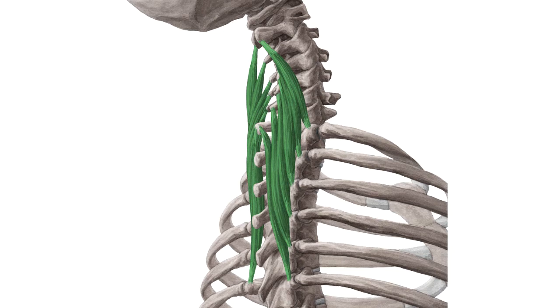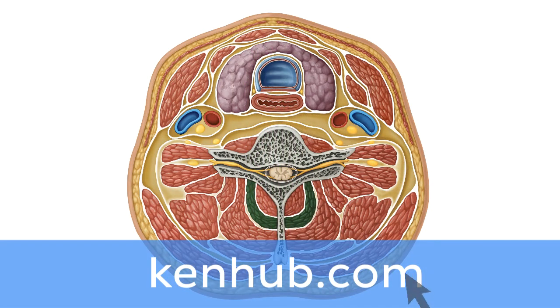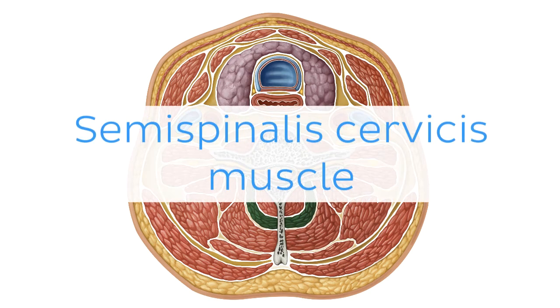Oh wait, and there is more! If you're interested in learning the anatomy associated with this term, we've added some links in this video's description box where you can find all the material you need to become an expert on the Semispinalis cervicis muscle.